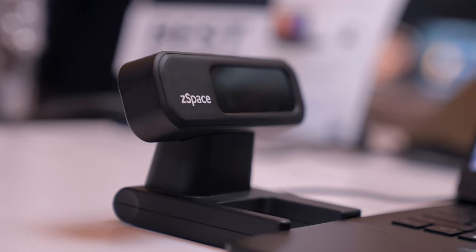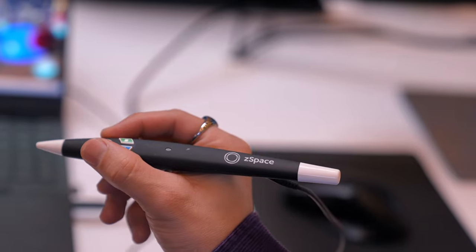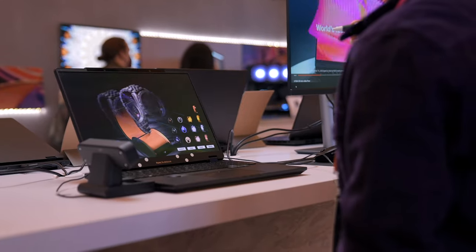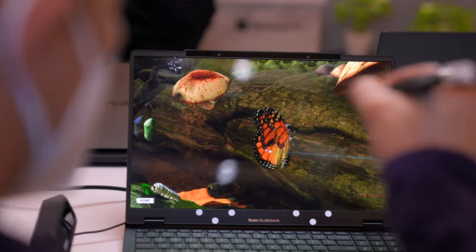A few months later at CES 2023, ASUS already had an answer to this problem. Working together with a company called zSpace, they came up with a system that lets you do with a pen what you'd impossibly want to do with your hands. The experience was so cool — I felt like I was picking up objects from inside the screen and pulling them out of the display to inspect closer.